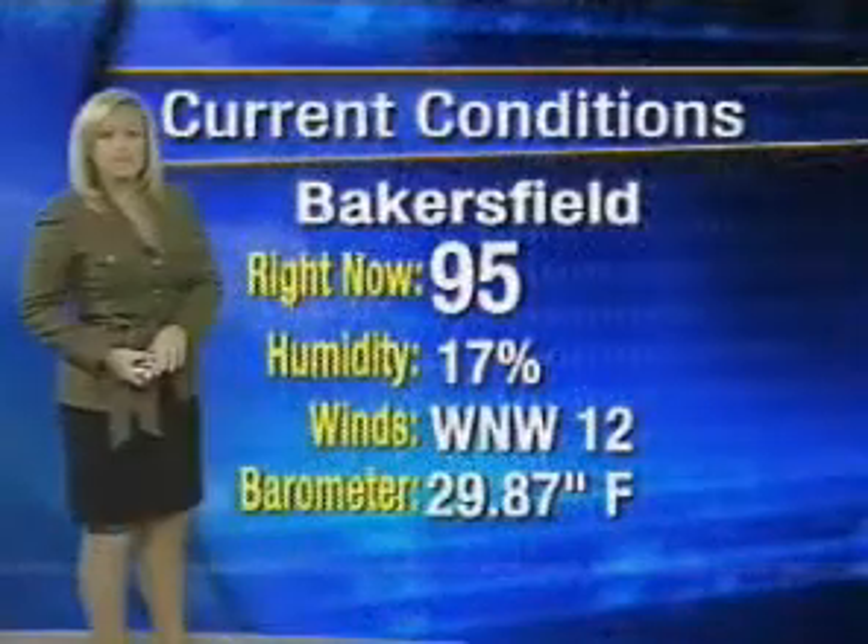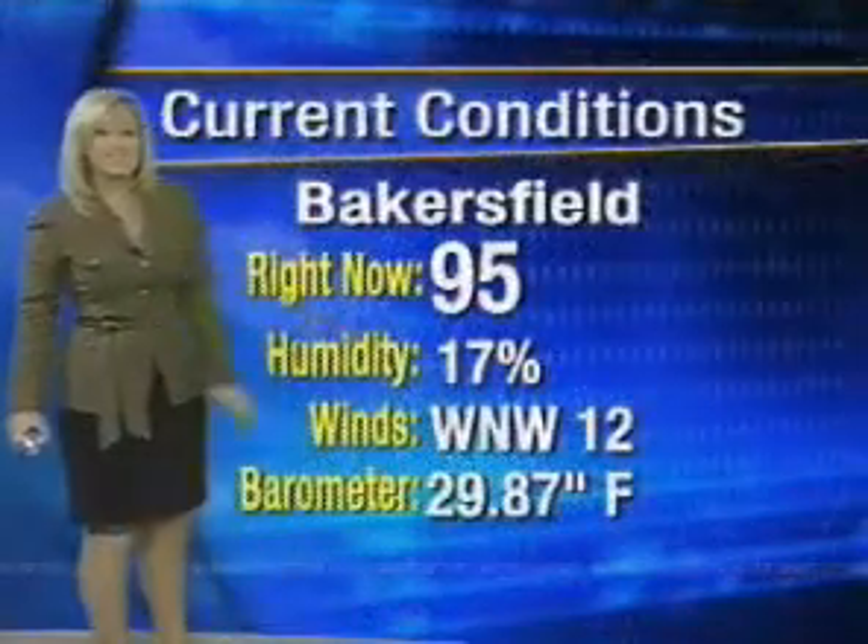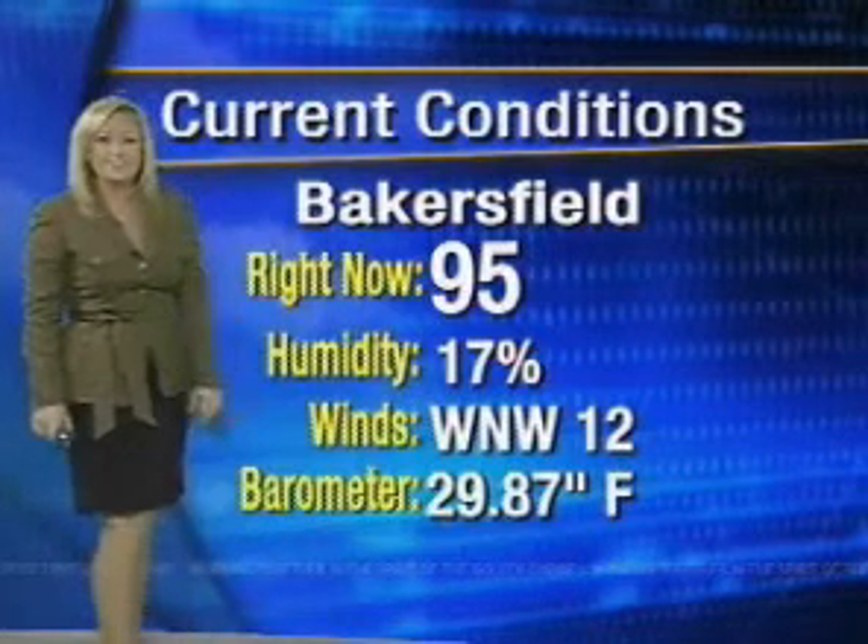Starting to dry out. That monsoonal moisture is leaving us — 17% humidity, down from about 30% yesterday at this time. Looking at temperatures around 95 degrees, winds out of the west-northwest at 12 miles per hour. And we're looking at the humidity also continuing to go down all around the county, back into the teens for the most part.